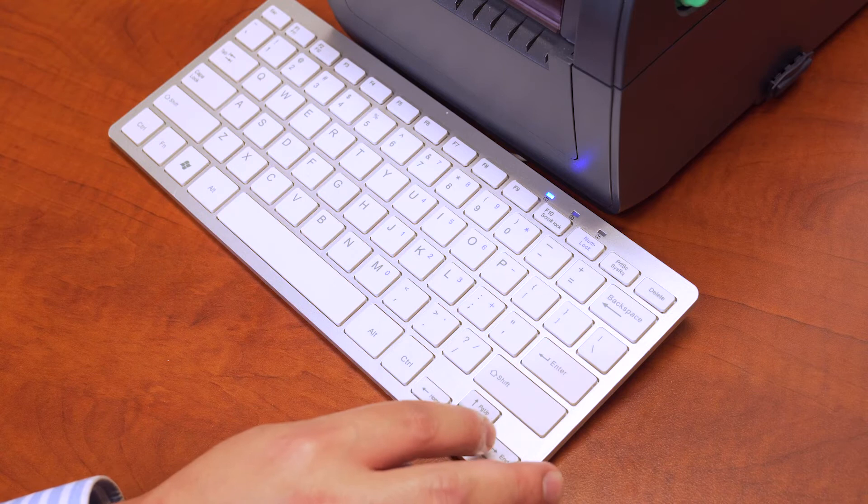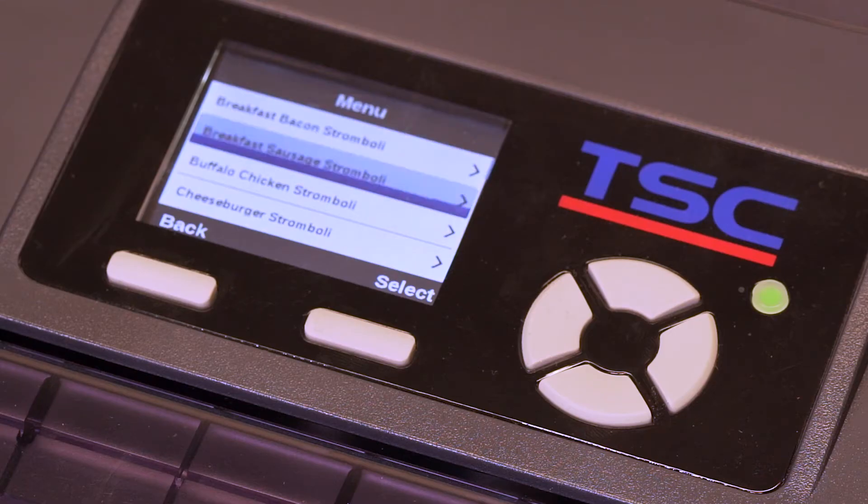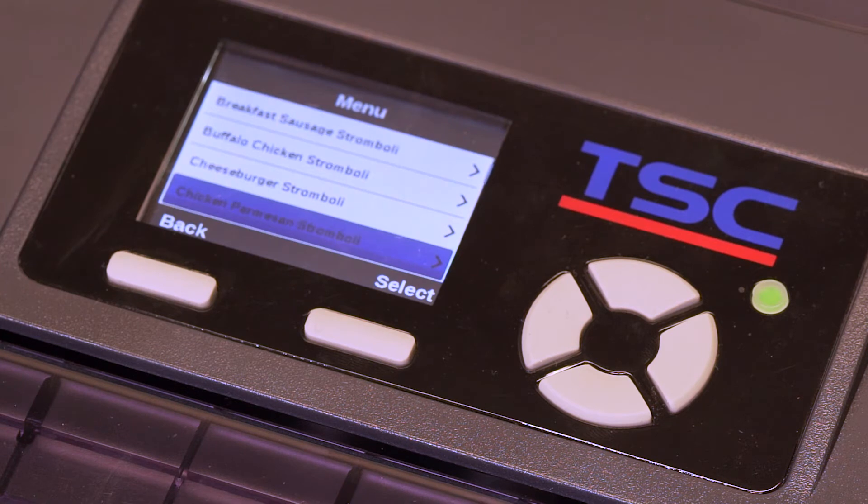The main benefit of TSC's menu system is that it is intuitive — you don't even have to train your operator at all. The second benefit is it is very easy to navigate, which reduces errors along the way. And the last is that if you can think of any customized menu, we can help you get your menu set up.